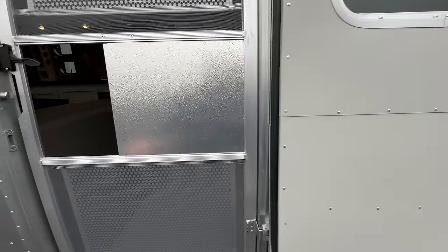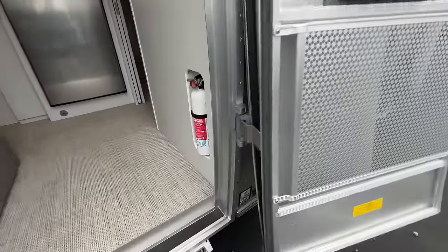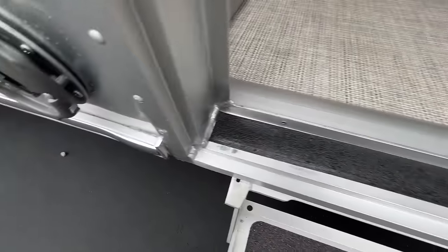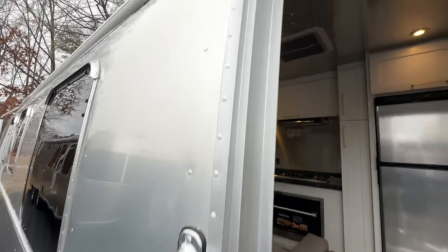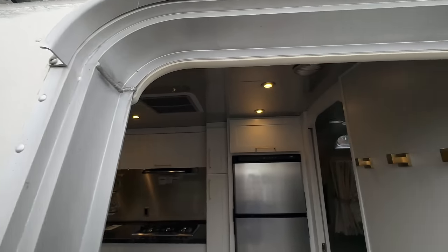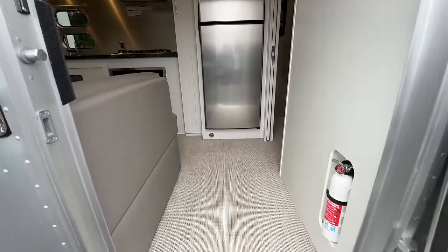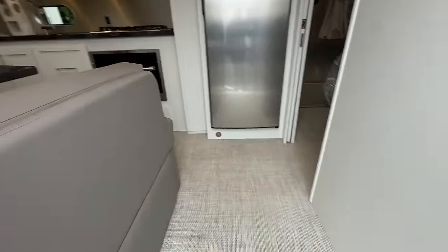One of the things I like to point out is the welds and the door frames themselves. They're just so consistent — it doesn't matter which one I show you, you can look at every single video I've made and they're going to look pretty much like that. As you walk into the 33-foot, I'm going to shut the door behind me because it is starting to rain.